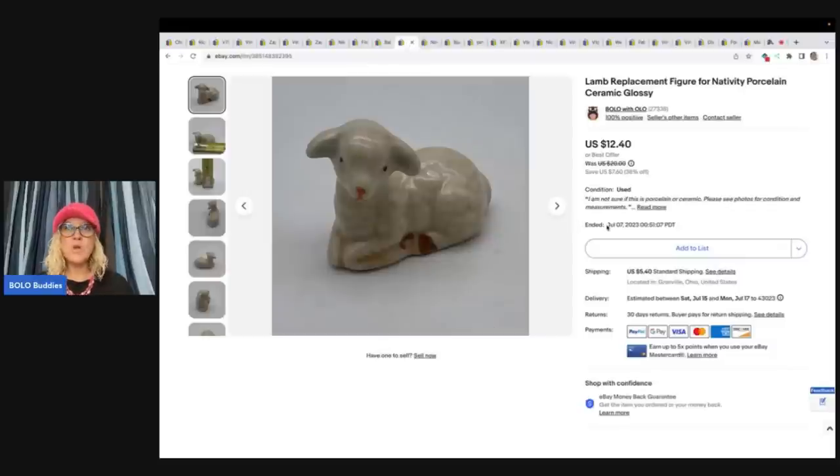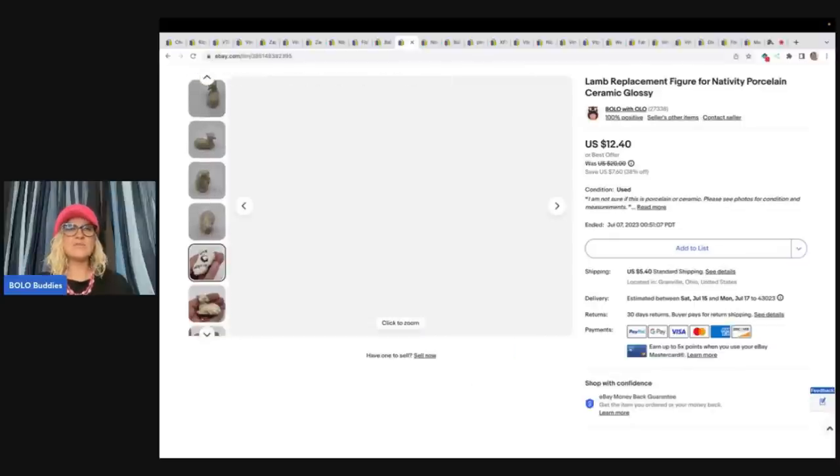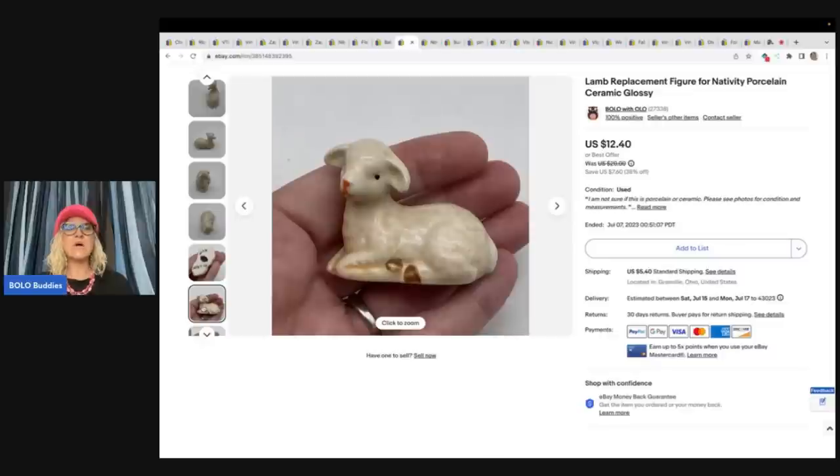This little lamb also came out of the Goodwill Bins. It's a little ceramic nativity figure. On the bottom it says 2019, 'He is risen' — that's probably just something somebody wrote on the bottom, maybe when they got it. I think it's older than 2019 — I would bet it's vintage, but not 100% sure. Probably had 50 cents or less in this item. Sold it for $12.40 plus shipping.